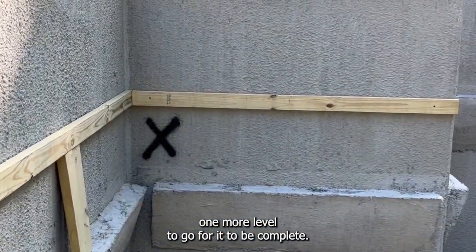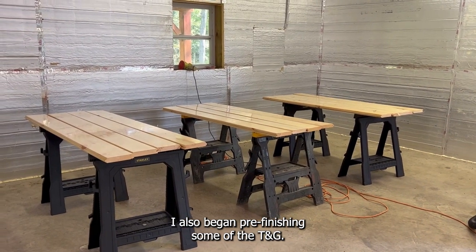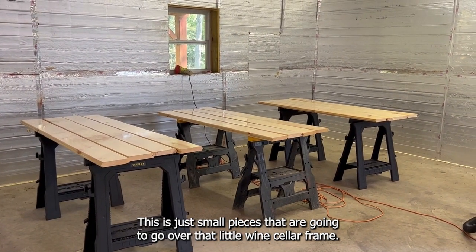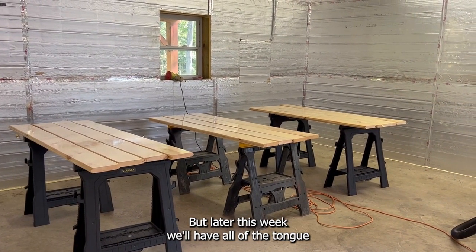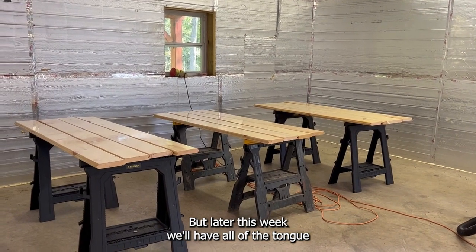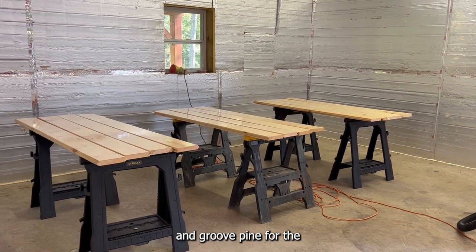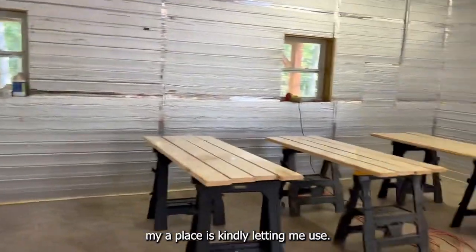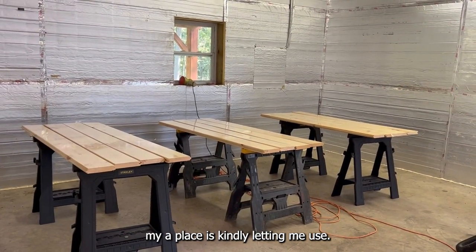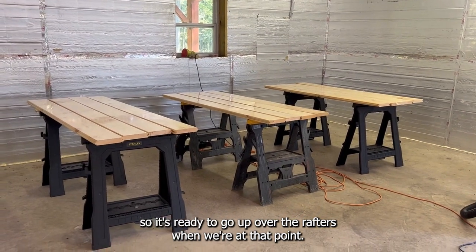I also began pre-finishing some of the tongue-and-groove — just small pieces that are going to go over that little wine cellar frame. But later this week we'll have all of the tongue-and-groove pine for the roof of the house laid out in my old car barn that my neighbor, who bought my place, is kindly letting me use. We'll have it all laid out and be pre-finishing it so it's ready to go up over the rafters when we're at that point.